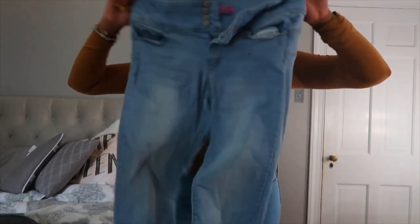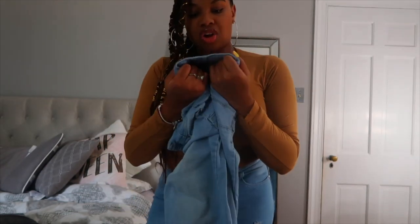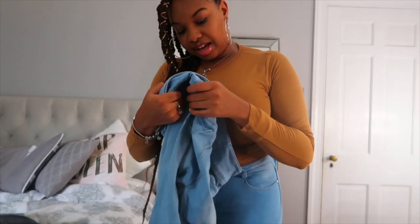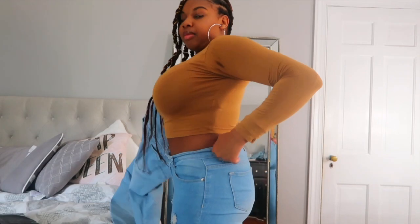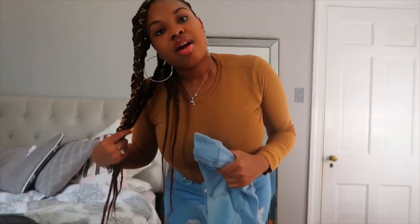That's the regular wash, and then I also have a lighter wash jean from Fashion Nova — this one is called the wax jean. It says 'tummy' something, so it kind of sucks in your stomach, which helps. This is a size 11. For Fashion Nova jeans, as you can see I'm a curvy girl — I have hips, butt, everything. I usually wear a size 10, but Fashion Nova doesn't have a size 10; they have a size 11. So I wear the 11 and it stretches perfectly.